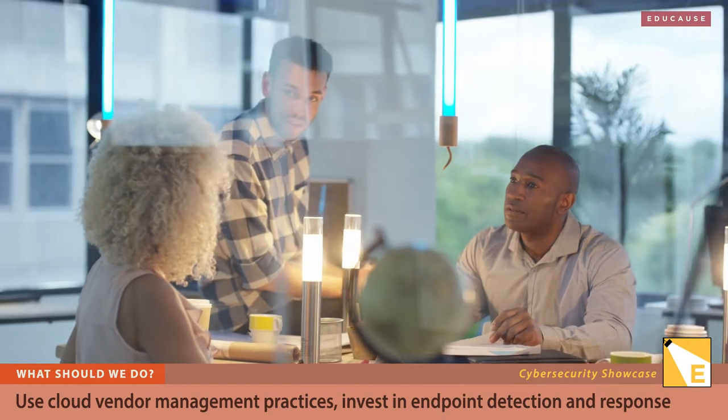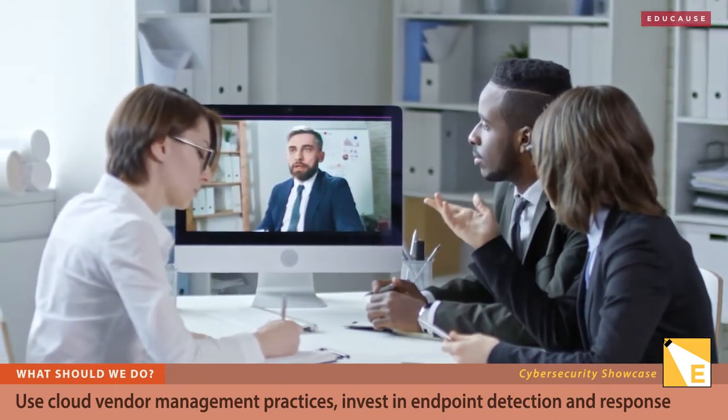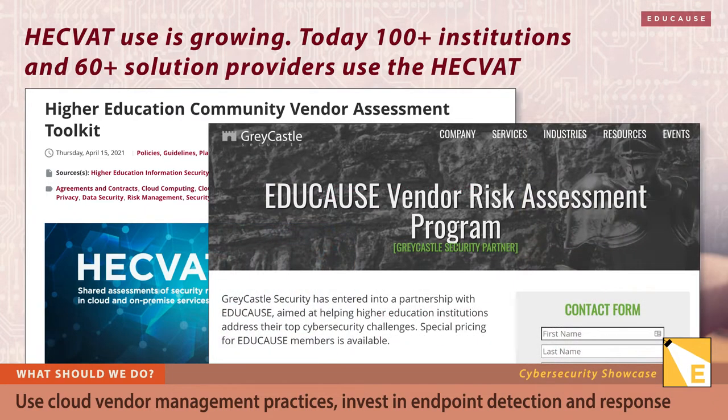Tools can help, like the recently updated higher education community vendor assessment toolkit, or HECVAT. HECVAT was developed for the community by the community, and it provides a framework to measure vendor risk. It saves time for both institutions and solution providers. And to save even more time, you can use services that build on the HECVAT, like the new Educause vendor risk assessment program in partnership with Great Castle Security.